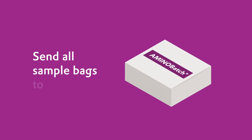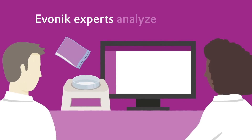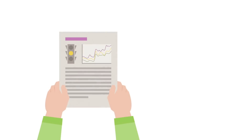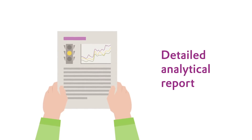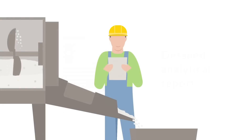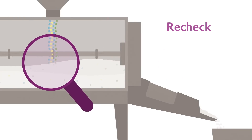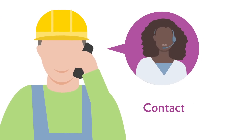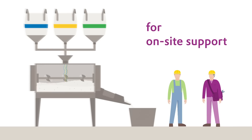Send all sample bags to Evonik. Evonik experts analyze all samples for amino acids and send you a detailed analytical report to evaluate your mixing quality. And if the result is not satisfying and you'd like to improve it, Evonik can assist you in rechecking the mixing process. Please contact us for on-site support.